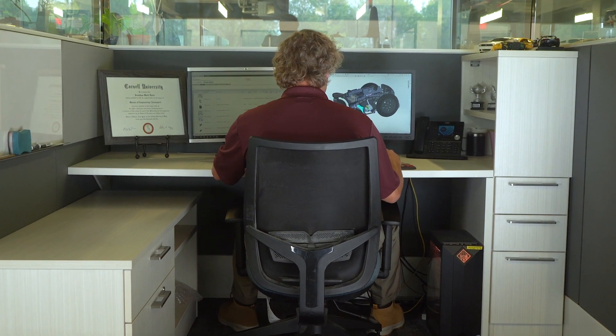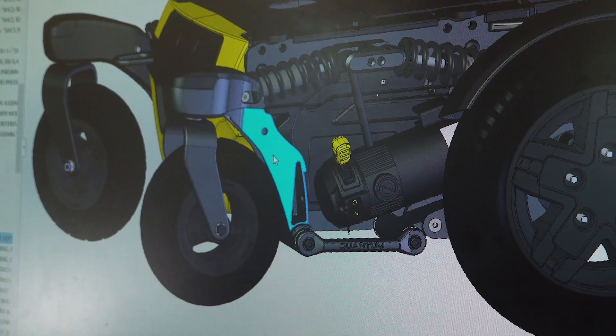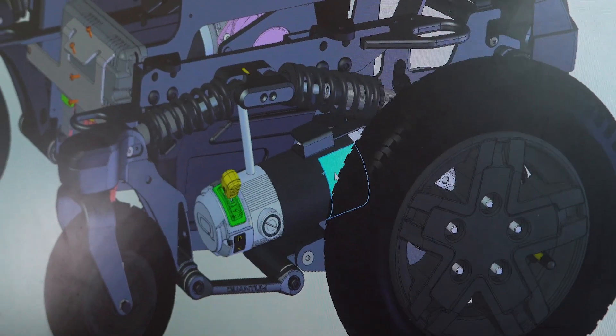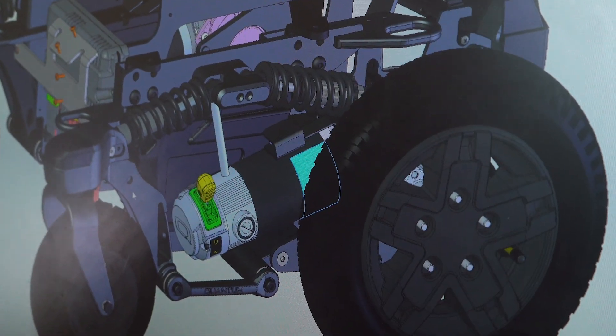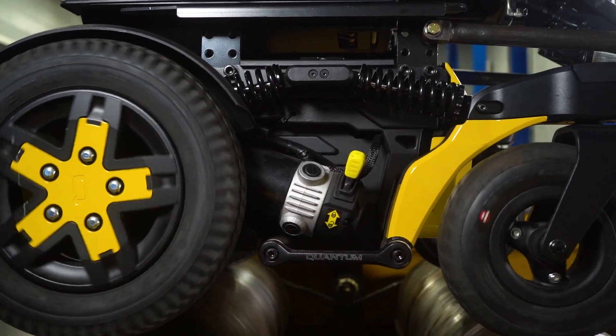First and foremost, we wanted to make a more comfortable ride that was still stable. We achieved this with an independent suspension, which means every caster wheel and every drive wheel has its own spring. We also set them up in a diamond-shaped geometry, which gives excellent stability and comfort.